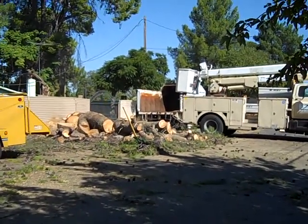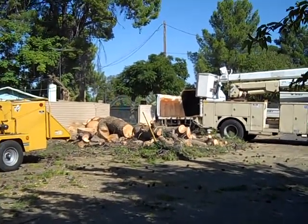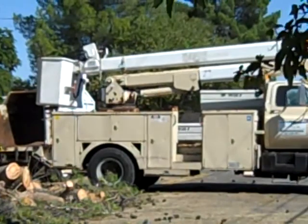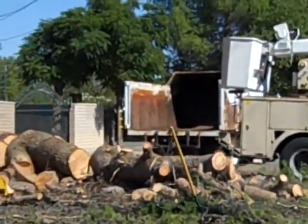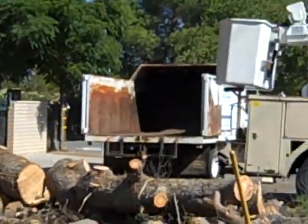September 6, tree removal — removal of a pine tree. We have all the brush pretty much chipped, and now we're getting ready to load all this big wood with this boom truck onto that dump truck. It's gonna be a little bit of work, but nothing that we can't handle.